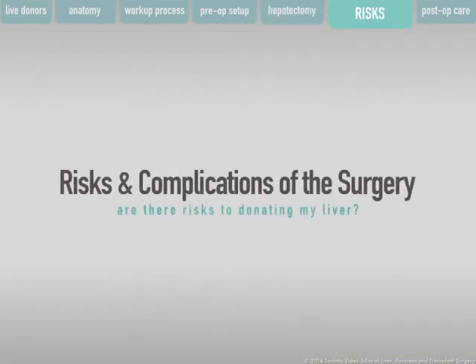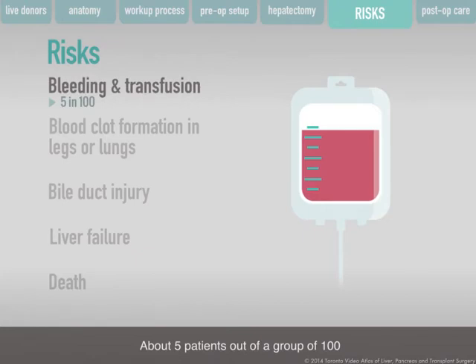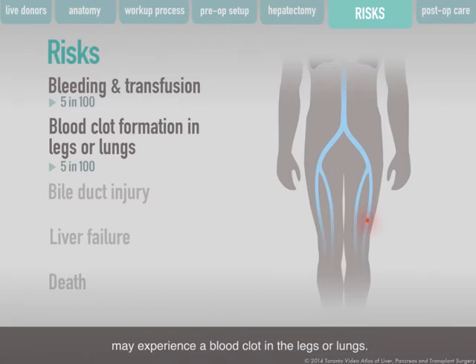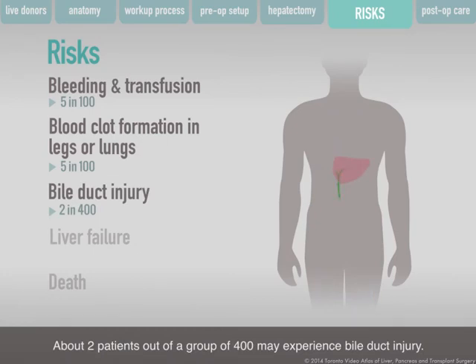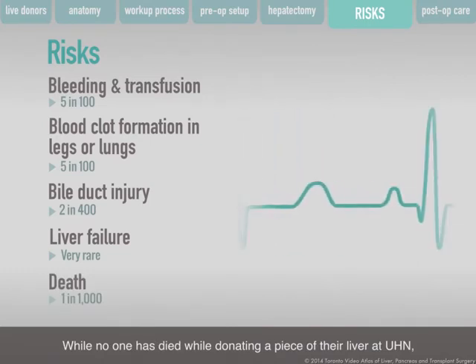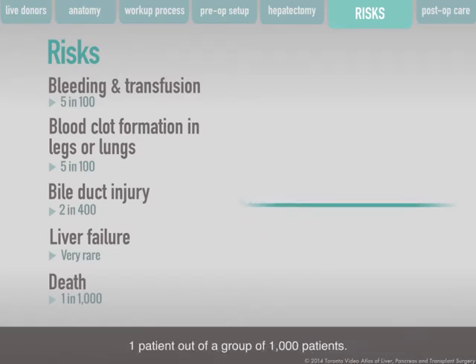As with any surgery, there are risks involved. About 5 patients out of 100 may experience temporary bleeding and a need for a blood transfusion. About 5 patients out of 100 may experience a blood clot in the legs or lungs. About 2 patients out of 400 may experience bile duct injury. Though very rare, there are donors outside of UHN who have gone on to need liver transplantation themselves as a result of donating. While no one has died while donating at UHN, the worldwide risk of death due to the donation procedure has been 1 patient out of a group of 1,000 patients.